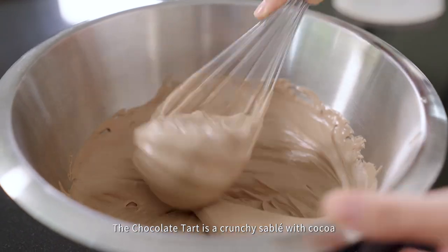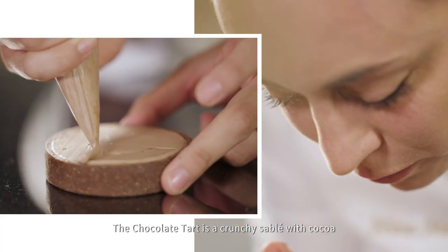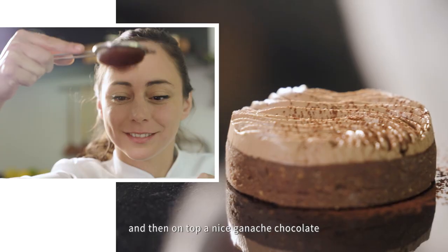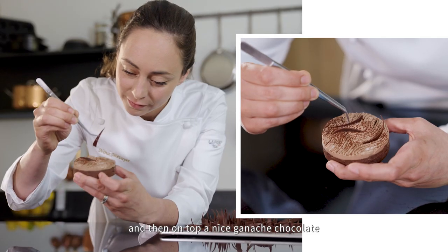The chocolate tart — it's a crunchy sablé with cocoa, a nice crunchy praliné at the heart, and then on top a nice ganache chocolate.